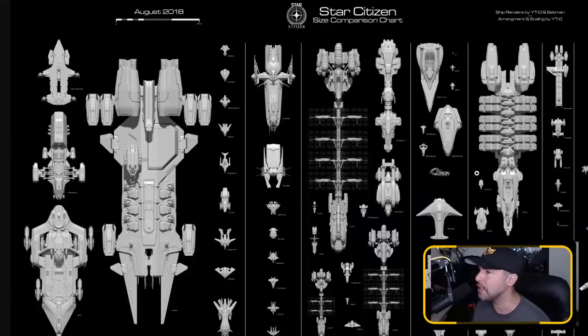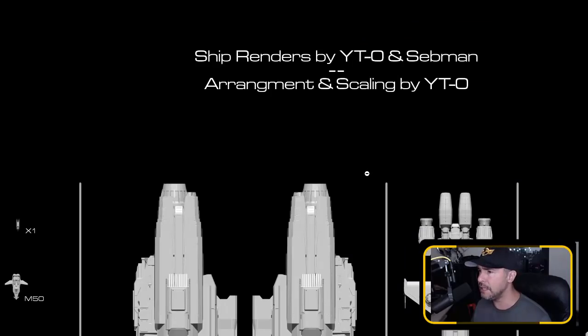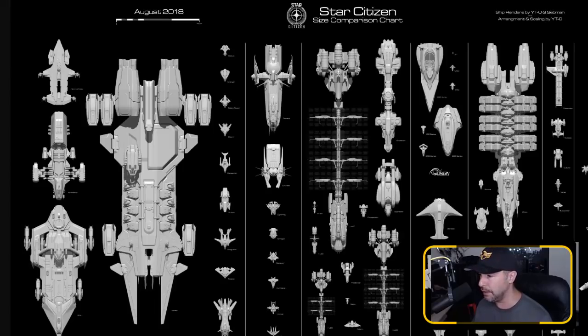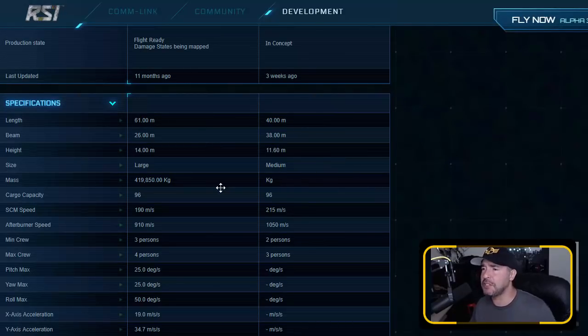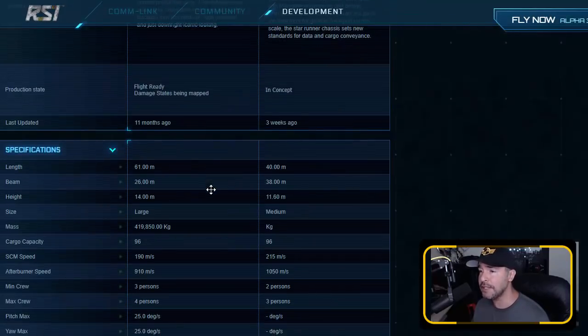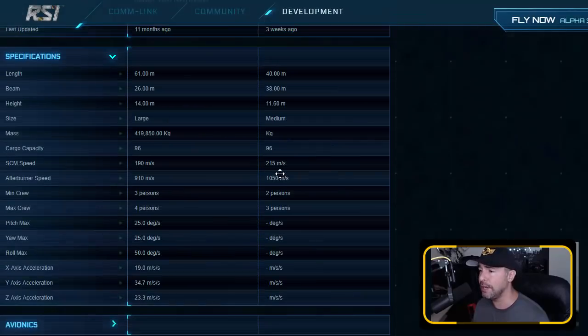This is the comparison chart done by YT-O and Sedman, posted regularly on the subreddit. Here's the side-by-side comparison of the Mercury and the Constellation. Obviously, much shorter. It's wider because of the wings and the engines. It's sad to see the Constellation leave my hangar. Some stats: length — shorter; beam — wider; height — the Constellation is taller, but that has to do with the landing struts. Size: the Constellation is large, the Mercury is medium.